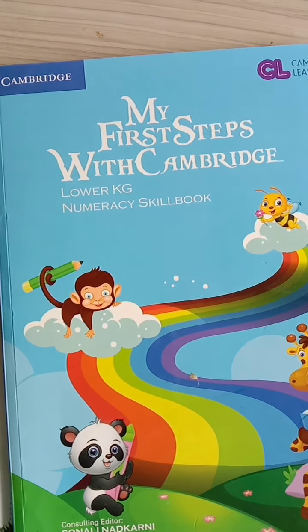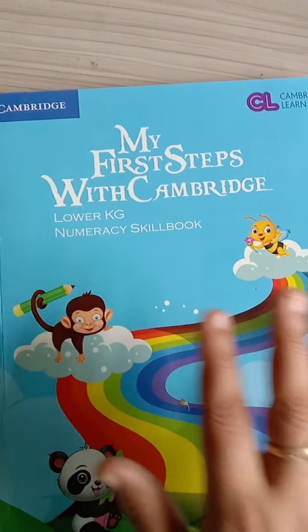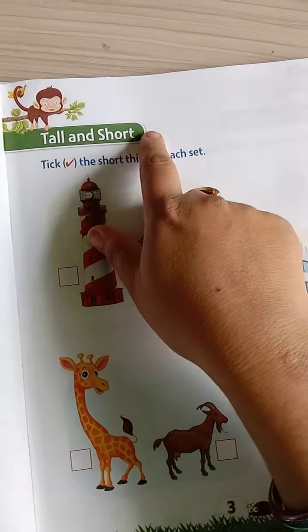Hello my dear children, today we will go with the numeracy skill book. Let's open page number 3 — tall and short.